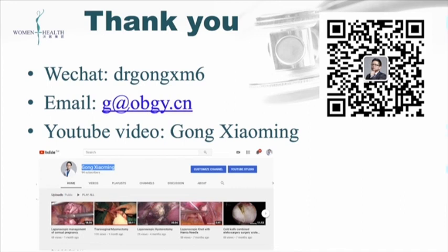I have my email here, and I also have WeChat — you can add me. I also have a YouTube channel; you can find my name on YouTube. Thank you for watching. I am Dr. Xiaoming Gong.